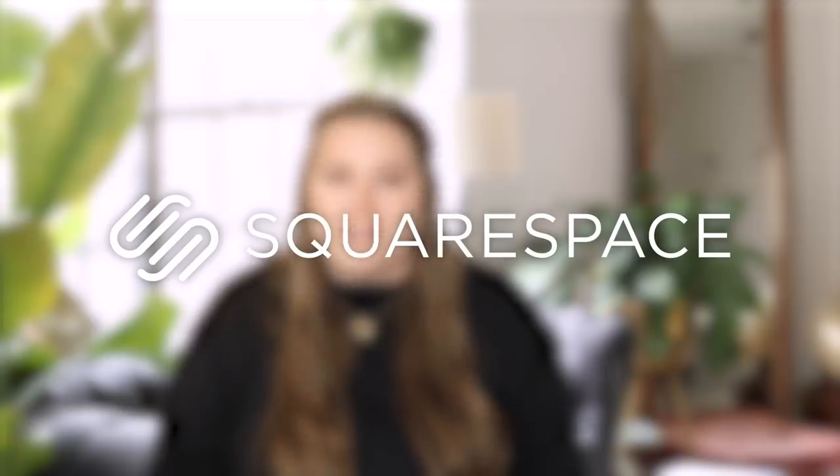A huge thank you to Squarespace for partnering with me on this video. If you ever need a website, want to start an online store to sell your secondhand goodies or things you're decluttering, or if you just need a domain, make sure you do it with Squarespace. There's a link at the top of the description for a discount. Since decluttering has become such a trend and I talk about sustainability, let's merge the two.